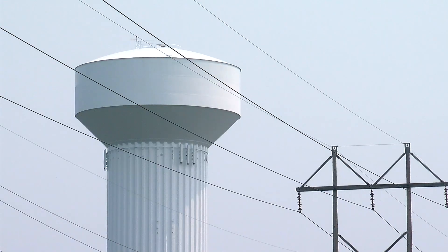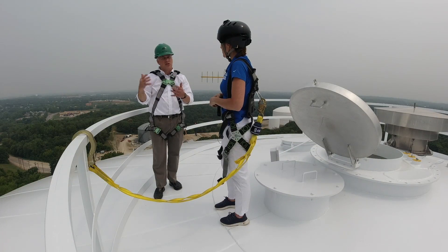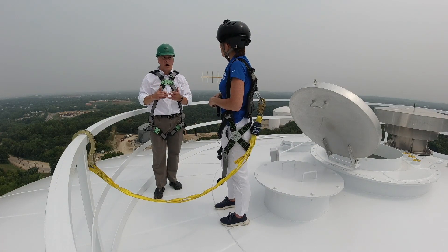Does the drought affect how much water is in the tower? The drought really doesn't affect what's in the tower. What the drought really affects is our source water — we're constantly watching what the underground water levels are, the aquifer levels.